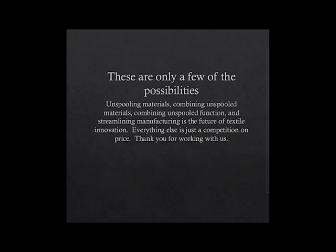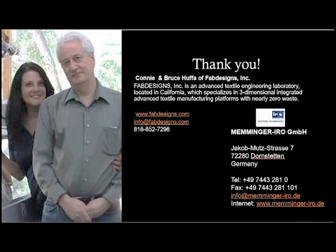If you have any questions, you're welcome to contact Fab Designs in California or Memminger Iroh in Germany. Thank you. Happy creating.